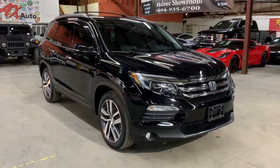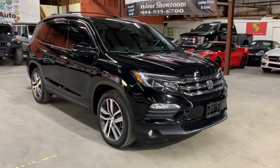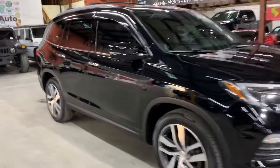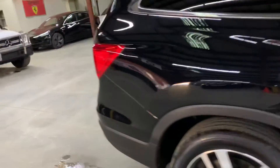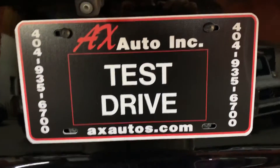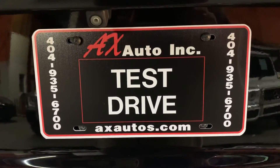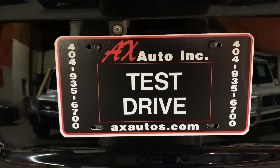It's a beautiful Honda Pilot Touring, fully equipped, fully loaded. However, this vehicle does come with a branded title — that's because a prior incident was reported on this vehicle. We're detailing the cosmetic work and going to get it fixed. As you guys have seen so far, it is back in pretty good shape and condition. If you'd like to know more information, you can go to axautos.com or give us a call at 404-935-6700. Thank you, guys.